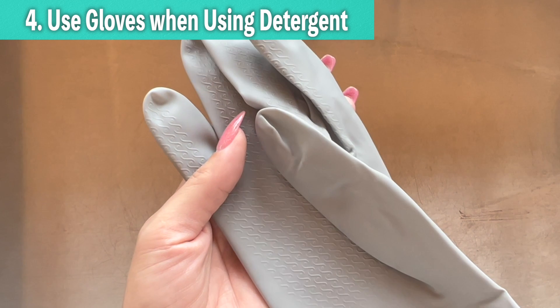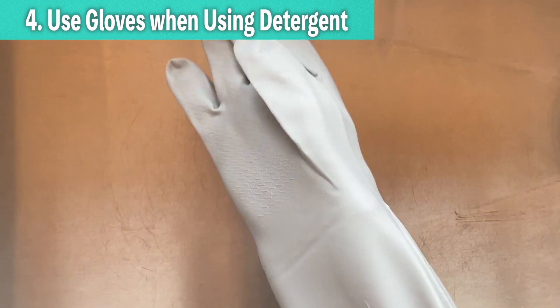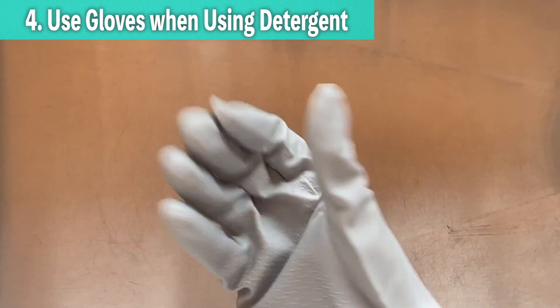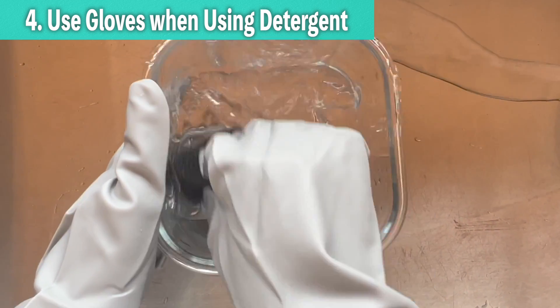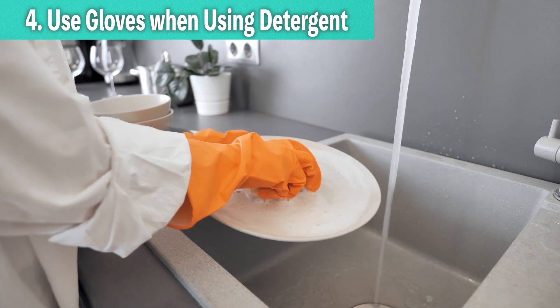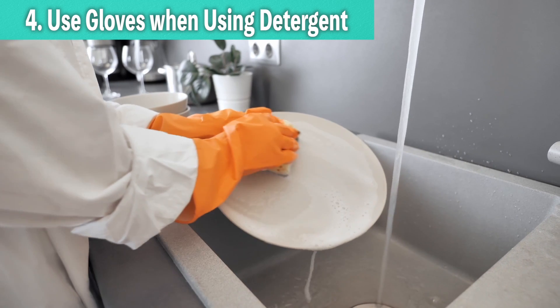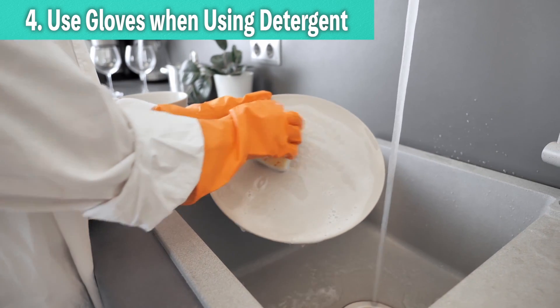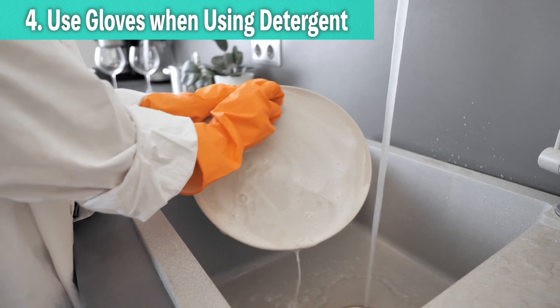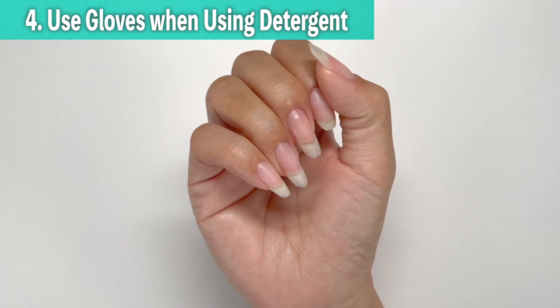The fourth way is to use gloves when using detergent. Dishwashing detergents often contain ingredients that remove oils, which can strip away the moisturizing oils from your nails and skin. So always wear gloves when using detergent. I also recommend wearing gloves and washing dishes with warm water after moisturizing and massaging, because it can create a spa-like environment inside the gloves, promoting blood circulation.